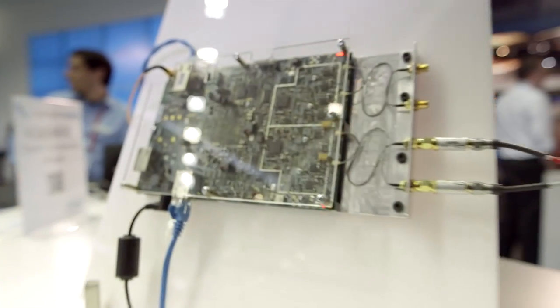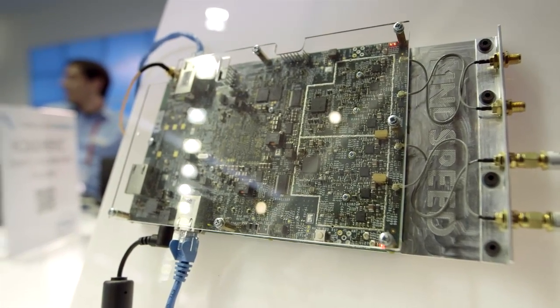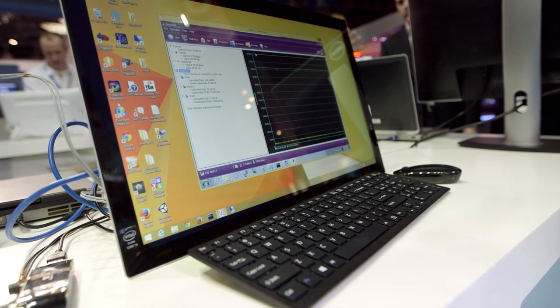Now is this a live base station — are we actually transmitting right now? Oh yeah, so we've got a signal connected directly to a commercial UE, which is a UE that you get from your service provider. We've got it connected to a laptop and showing the LTE delivery.